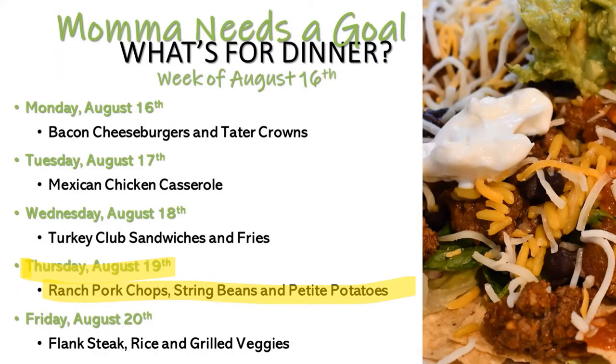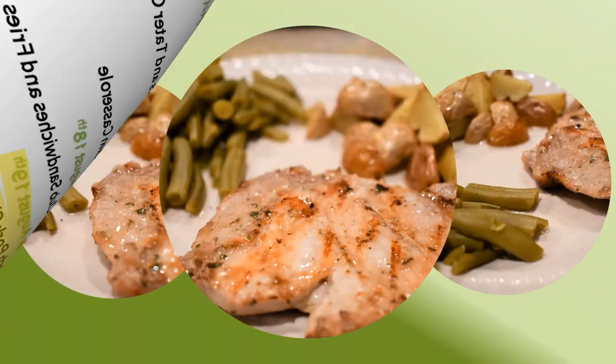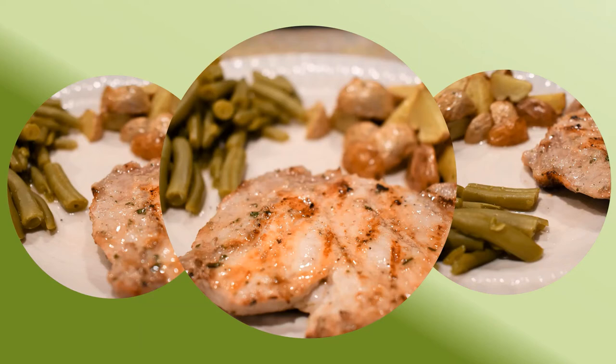On Wednesday we had turkey club sandwiches — a quick and easy meal I make often. On Thursday we had ranch pork chops, string beans, and petite potatoes. For the ranch pork chops I brush a little olive oil on them, throw some dry ranch seasoning on top, and let them sit for about two hours before grilling. The petite potatoes I do in the air fryer — slice them in half, add olive oil, sea salt, and pepper. And I use canned string beans — that's one of the few vegetables I like from a can.